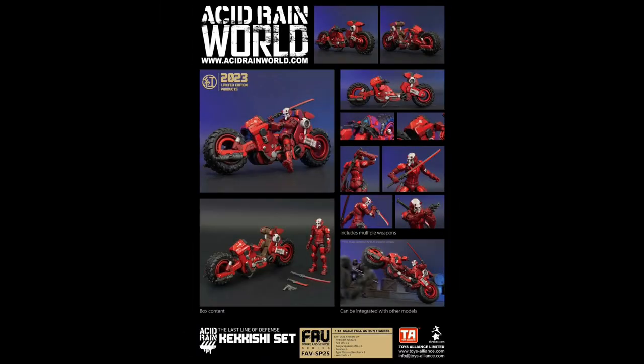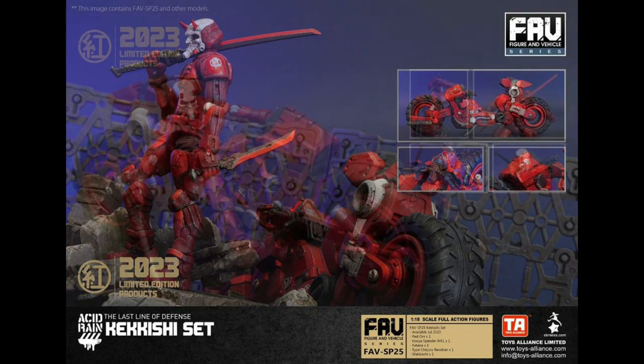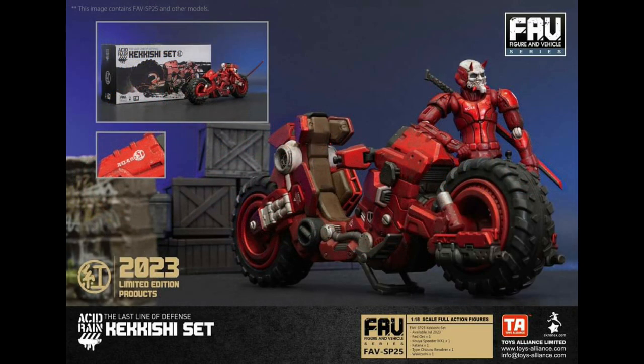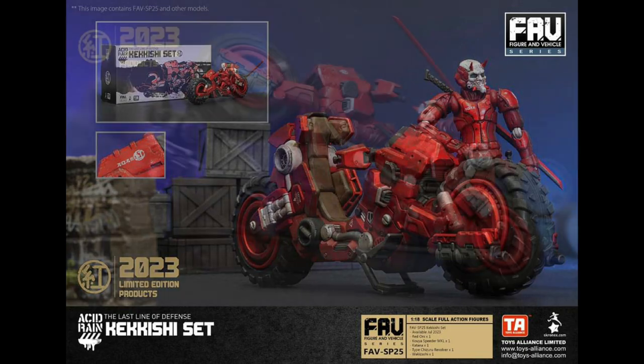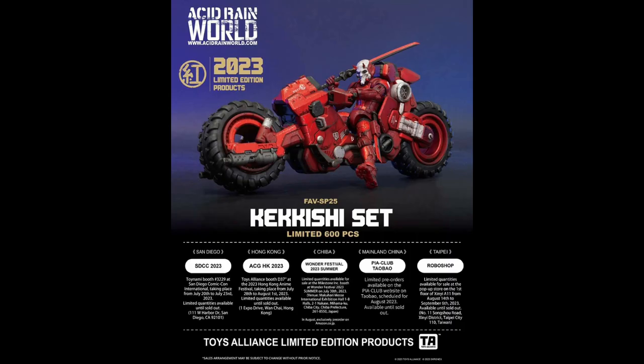Next of the convention exclusives is the Kakeshi set. This is already on the channel — I've got a review up, again thanks to Austin for sourcing this for me. Retailing for about $145. If you can find any of these exclusives, they will be at a few other conventions. It's definitely an homage to Akira, like the Capybara Red from a few years ago.